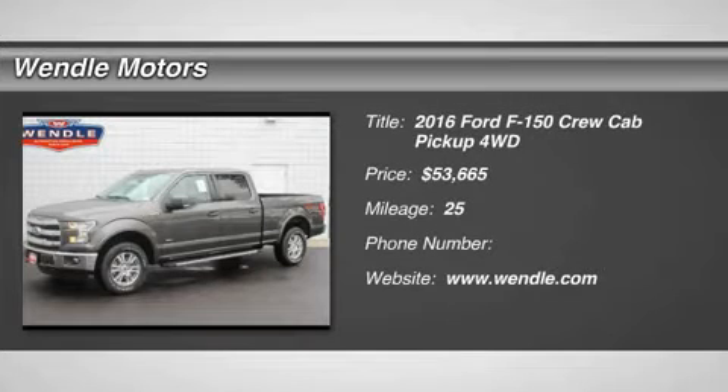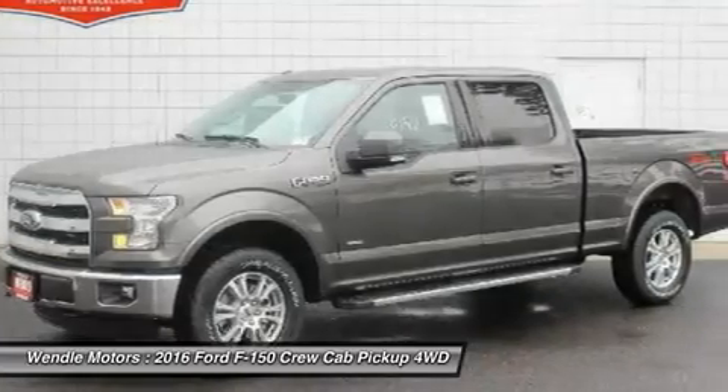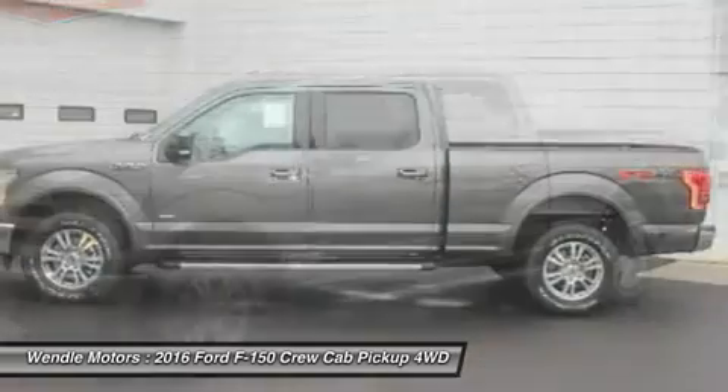This 2016 Ford F-150 Lariat is Magnetic Metallic with a black interior.